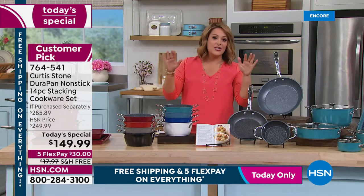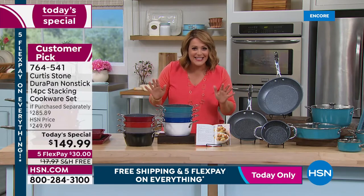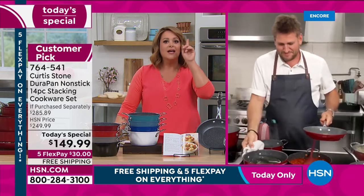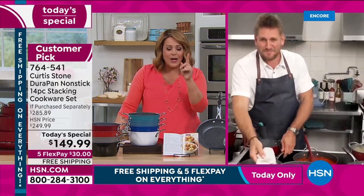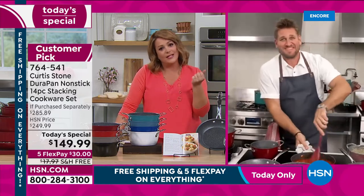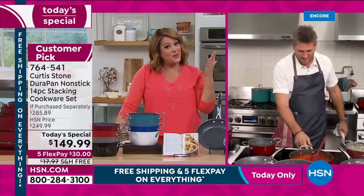All of Chef's sets are customer picks. Today is one day only — $100 off, five flex pay, free shipping. You've got to cook and eat; might as well make it enjoyable, so jump in while you can.